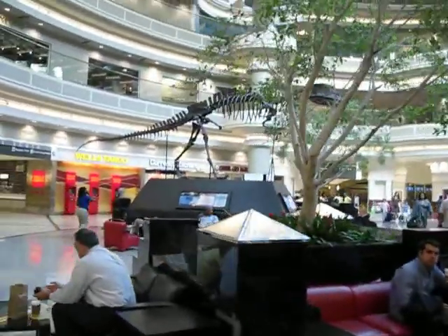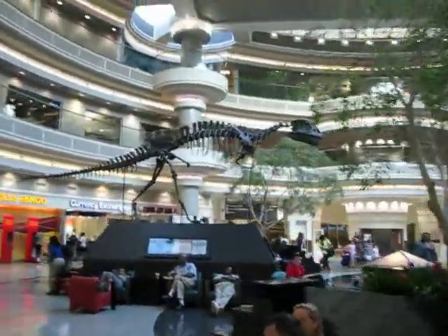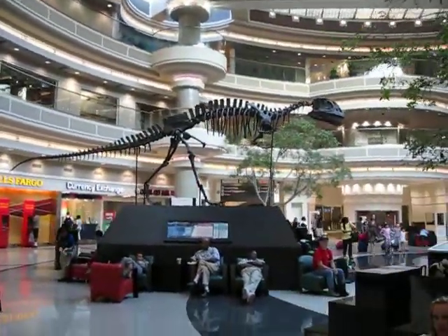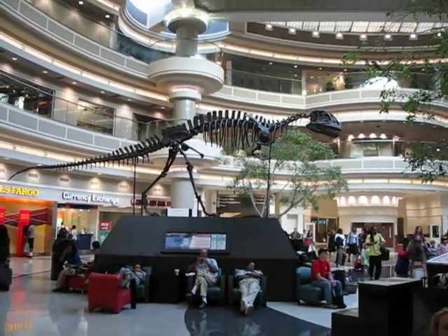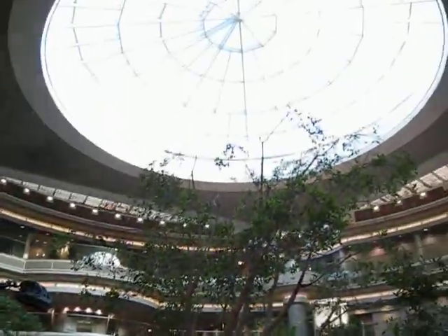And there's that dinosaur. That's on loan, I think, from Fernbank, which is Atlanta's natural history museum. I'll leave you with the atrium.